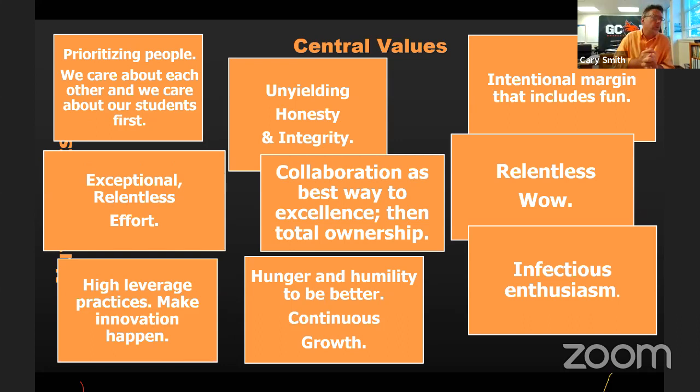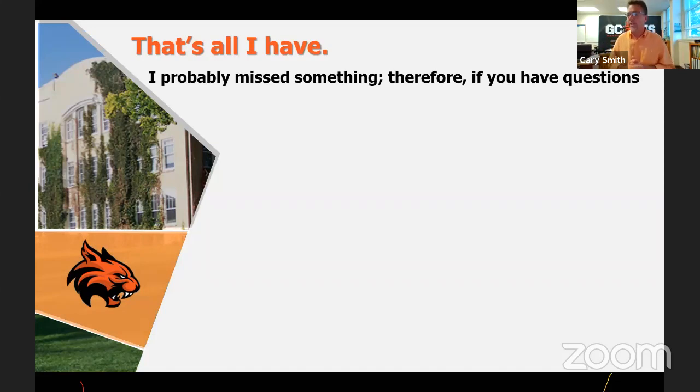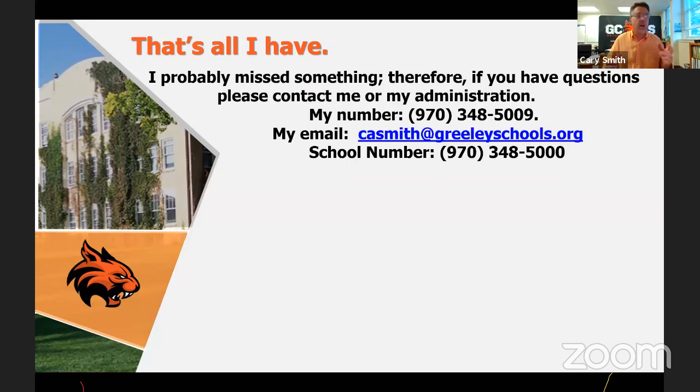That's kind of what we're about — our values and what we uphold. I've talked a lot, almost 55 minutes. If you have questions, you can contact me. My direct line is 348-5009. You can contact my administration or call the school. I'm aware if you have questions you can unmute and ask.